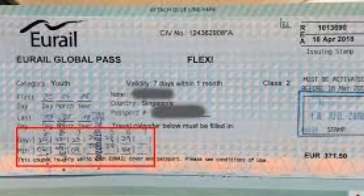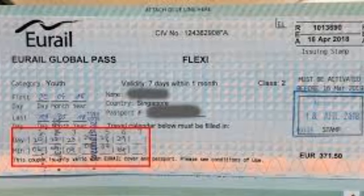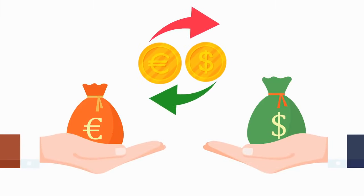I strongly recommend that you have a physical copy of your rail pass on you at all times and do not rely on an electronic version. How much does the URail pass cost? I purchased my URail Global Pass in the early 90s for about $375. See the links in the video description for more information, as prices and discounts may fluctuate.